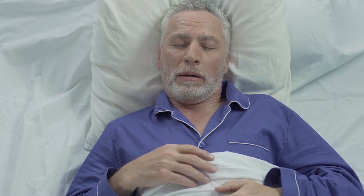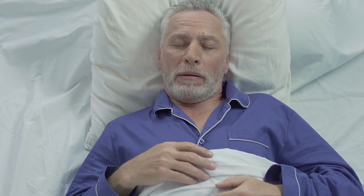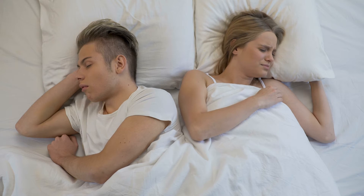Common signs of sleep apnea in the mouth are wear on the teeth, acid erosion, narrow arches, a large tongue, large tonsils, you can't see down your throat, a long uvula, and receding gums.